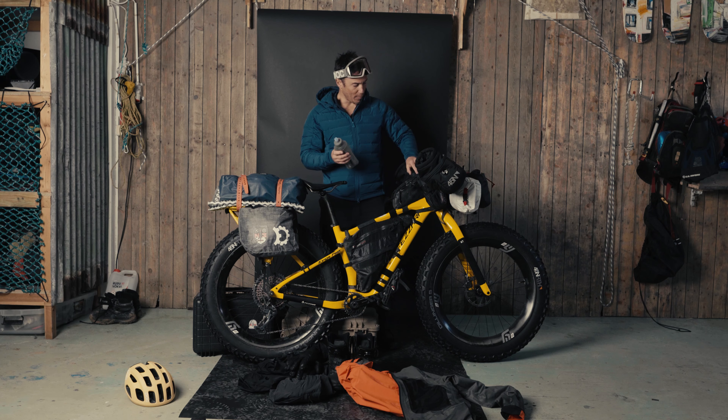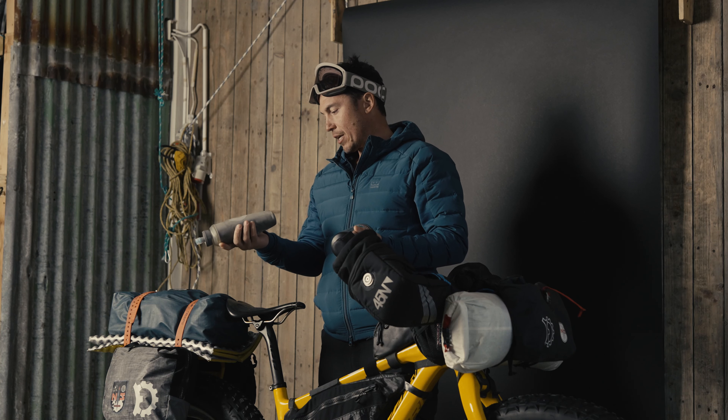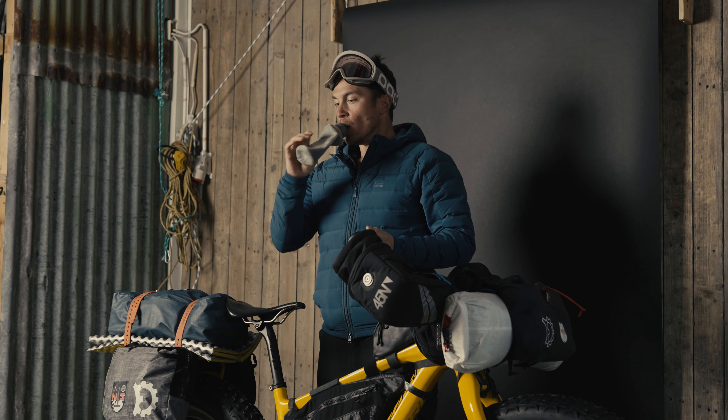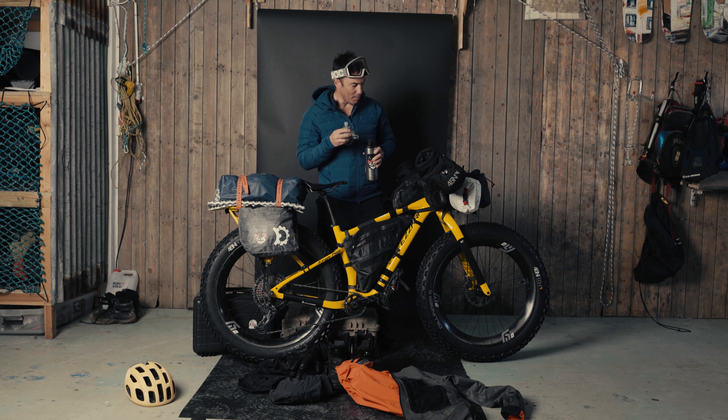This is my water bottle setup. I only brought two water bottles: one was an insulated little mug from Yeti, and one was a Hydropak insulated soft flask. When I use it, it can get small and just collapse inside my little bag right here.